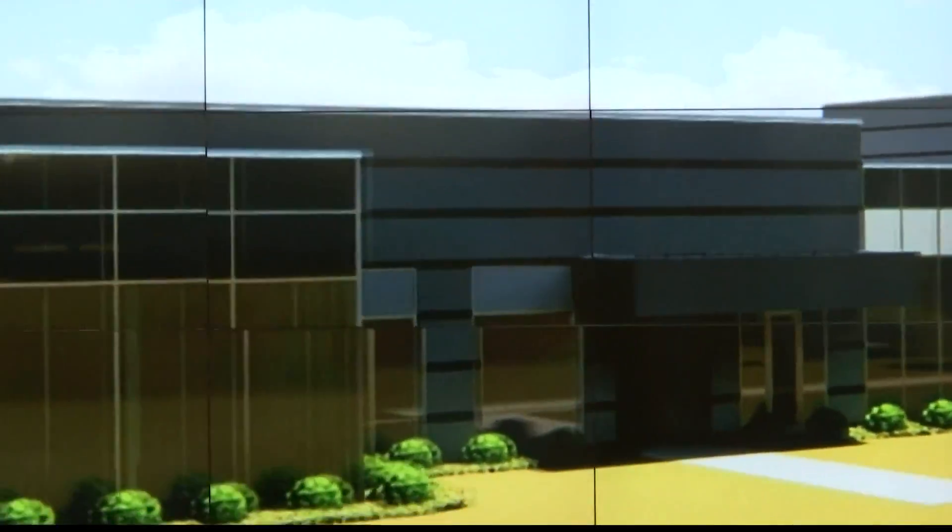Big changes are coming to Hudson Alpha Institute for Biotechnology. Both local and state leaders along with scientists held a virtual groundbreaking today to expand the campus. I'm here at the campus of Hudson Alpha Institute for Biotechnology, where this campus will expand at least 6,000 square feet more in hopes of changing the game in patient care as well as agriculture.